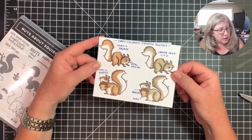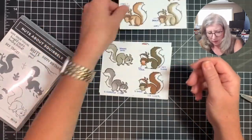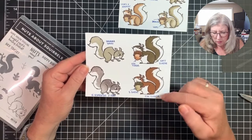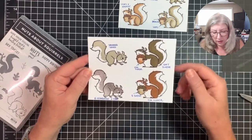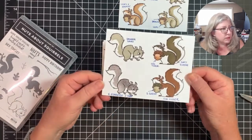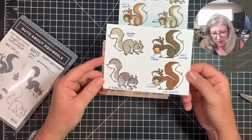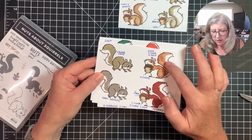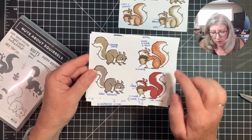Ivory and Bronze, and Crumb Cake light and dark — there are my colored versions. For the stamped ones: Soft Suede with a Cinnamon Cider acorn, and Cinnamon Cider squirrel with a Soft Suede acorn — I wanted a little contrast so I didn't make them all the same shade. There's also plain Sahara Sand, second-generation Early Espresso — that's actually close to the color of gray squirrels — and Crumb Cake, Gray Granite, second-generation Cinnamon Cider, and full-on Cajun Craze.